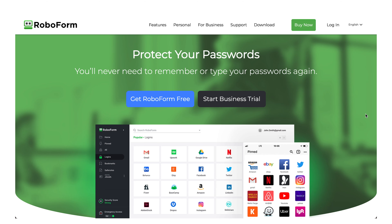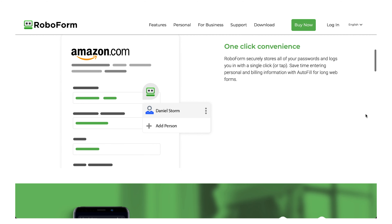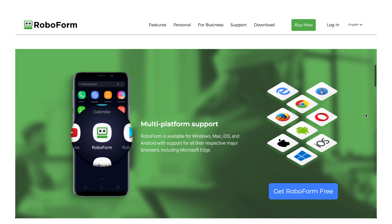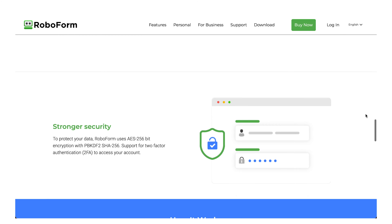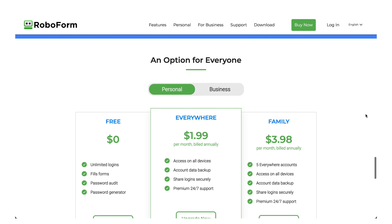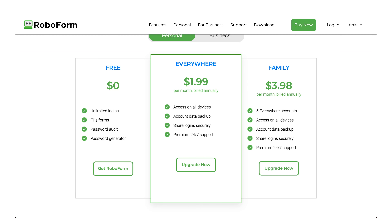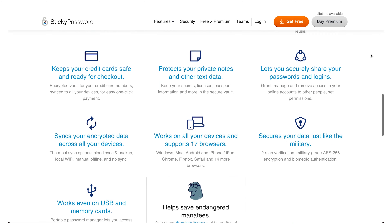RoboForm is a pretty inexpensive password manager — very good at filling out forms and it does work with M1 Macs. It includes the usual features like password sharing and 2FA, but doesn't have additional features like dark web monitoring, emergency access, or file sharing that the other apps offer. However, the price point is super low. StickyPassword is fairly unique in offering a lifetime license option, and you can also save a manatee when subscribing, which is really bizarre.